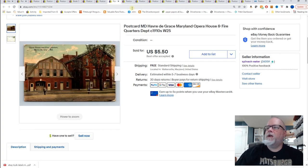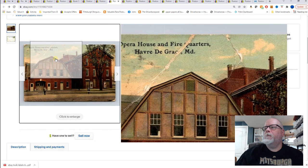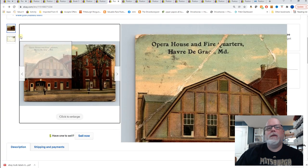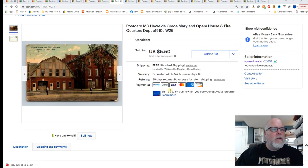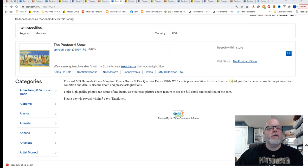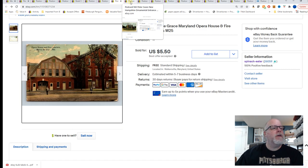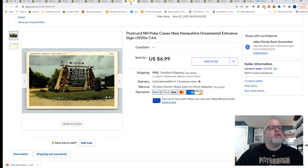Havre de Grace, Maryland, opera house and fire quarters department — should be fire station even though it says quarters. Look at the condition of this card — that is horrible, that is nasty. In my listing I noted: 'poor condition, this is a filler card until you find a better example.' Hopefully the buyer looked at the pictures and read the description, but still got $5.50 for that card.